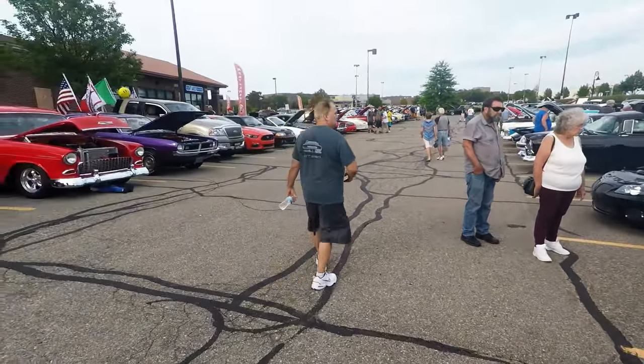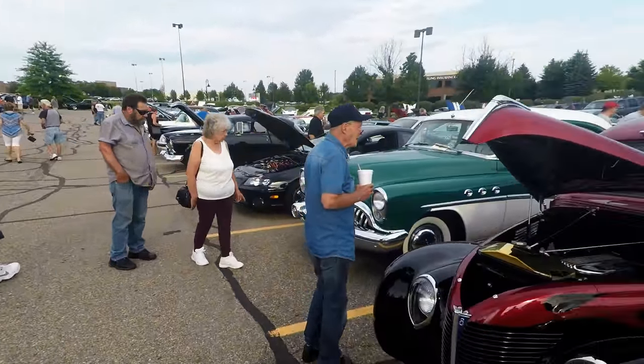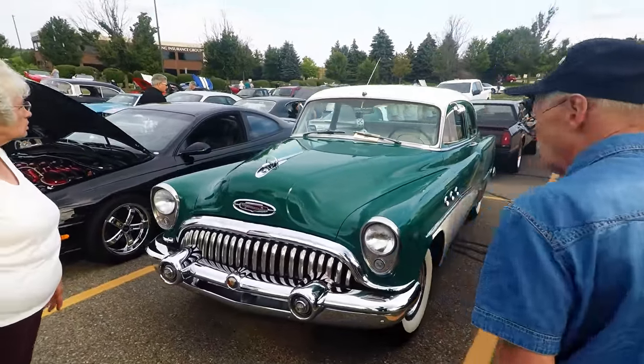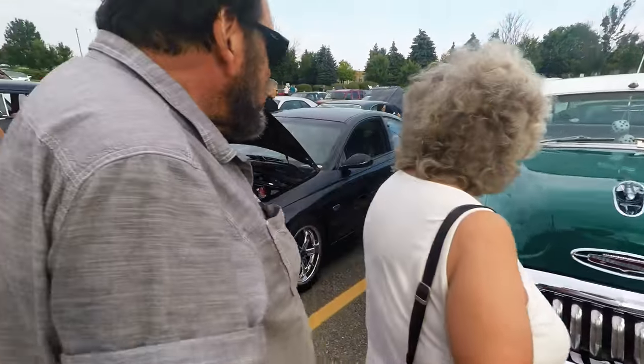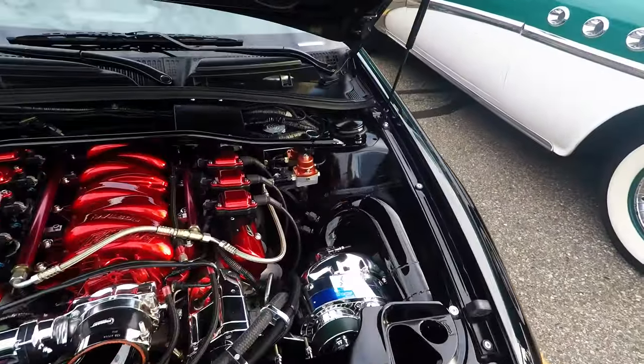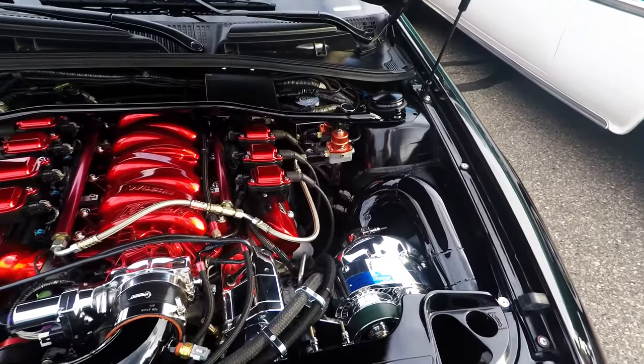You think you're crazy, then you come here and you're like, nope, not crazy. This confirms it. I love these things. Oh yeah, look at the supercharger, man.